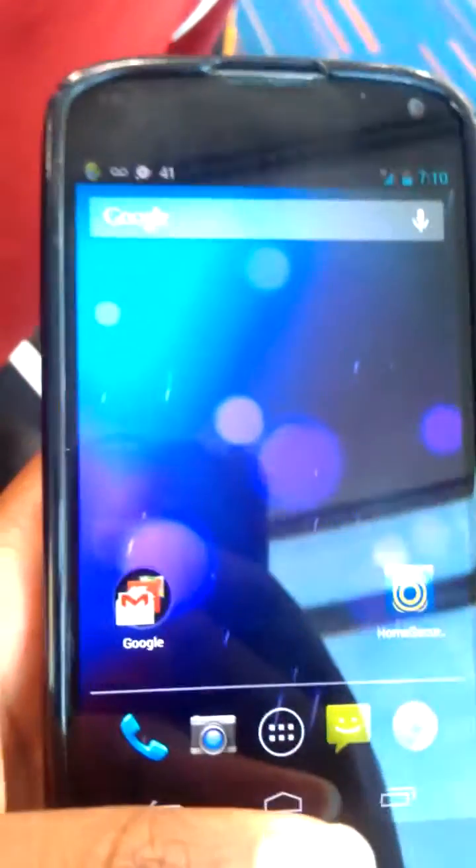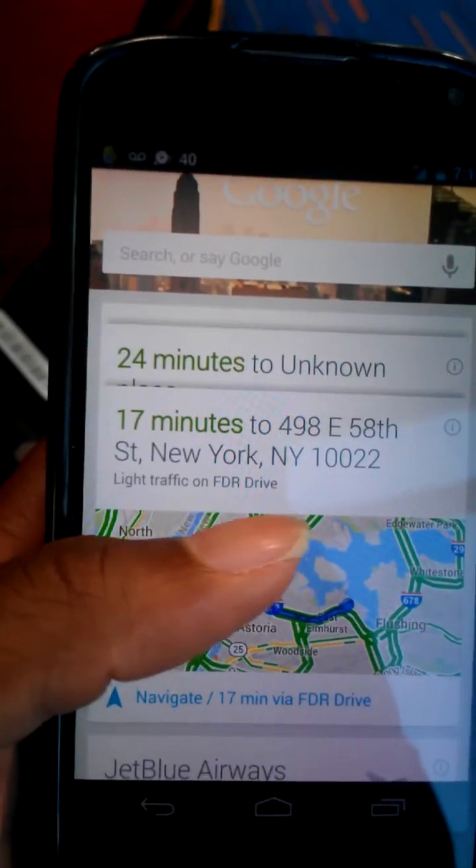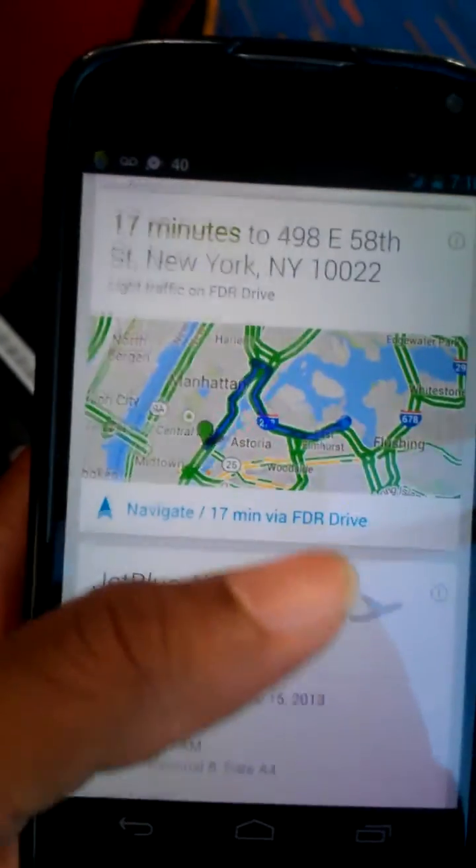Basically, this is the Nexus 4 here. I have a case on it. I'll just show you how convenient it is. You just swipe up like normal to get to Google Now. I have some locations there, but here you go — here's your Flight Card.